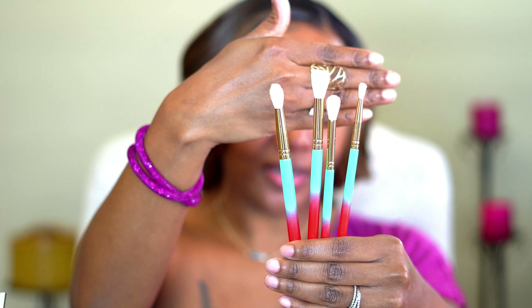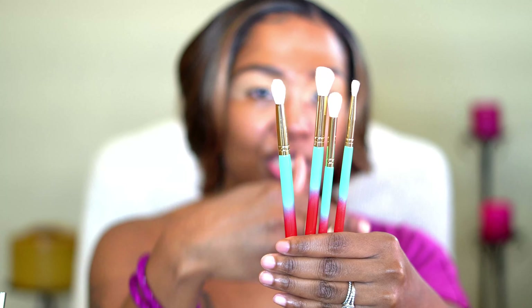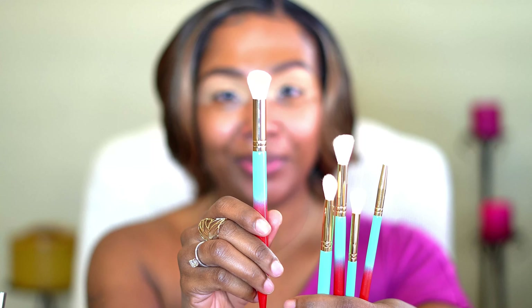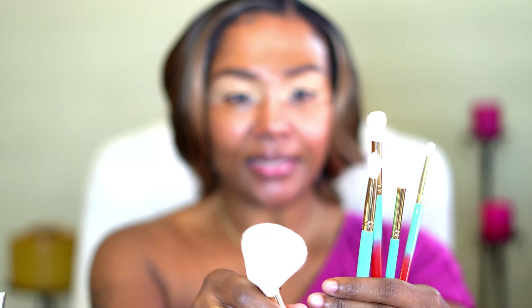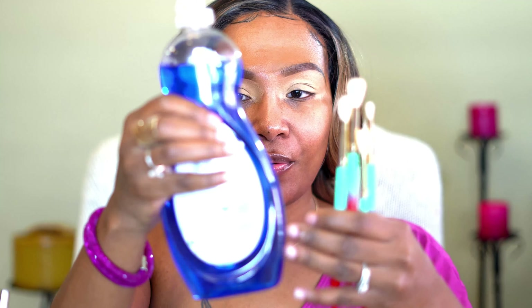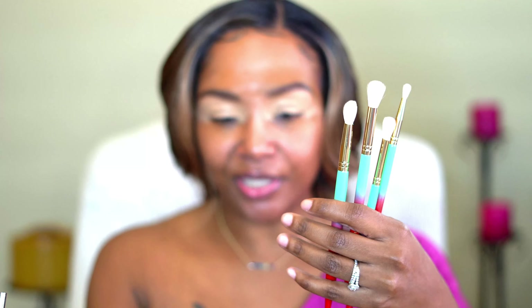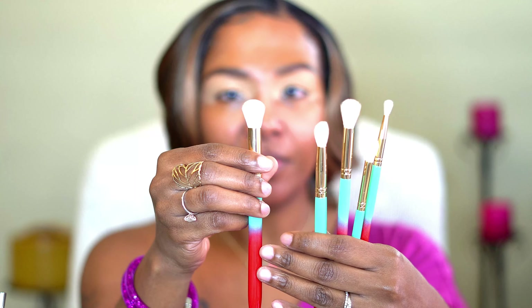I have washed these brushes about two times already, and this is what they are looking like after a good washing. The synthetic fibers of these brushes did change a bit — they are not as soft as they were, but still soft. I'll let y'all know how they feel on my eyes once I start using them. Now this is what the brush looks like brand new — one I haven't used at all. They didn't get as clean or as white as they were before. I use Palm Olive with the Oxy formula to wash them because Oxy helps get the brushes real clean. As you can see, we do have a little bit of staining — it's not too bad.